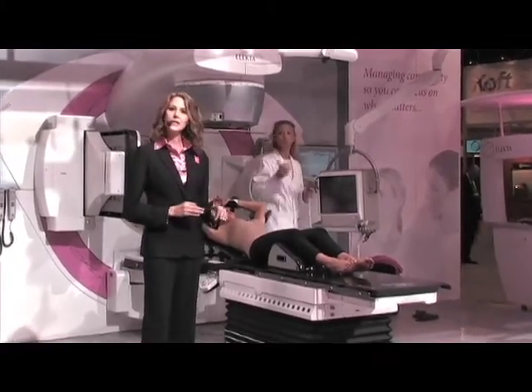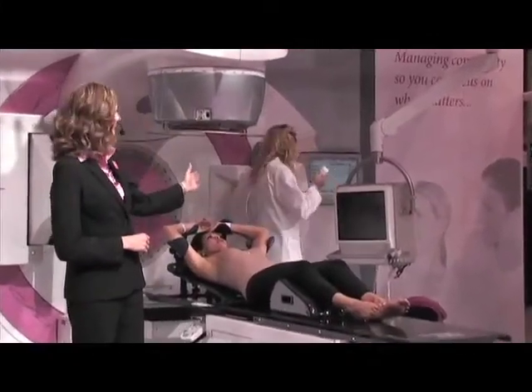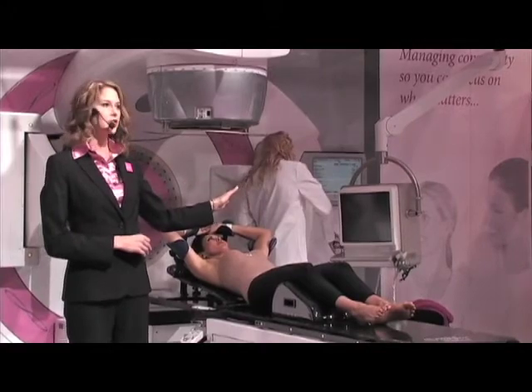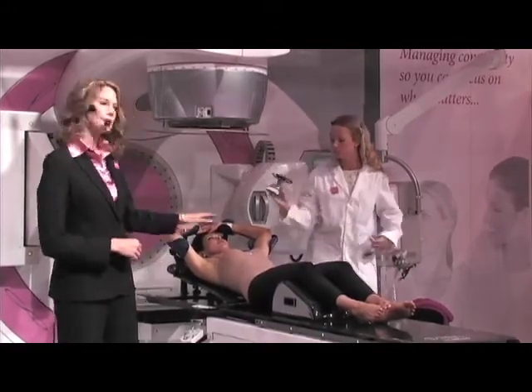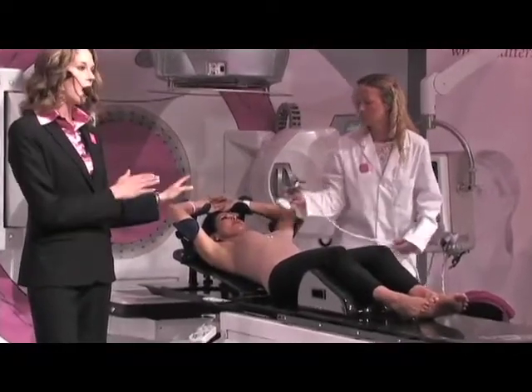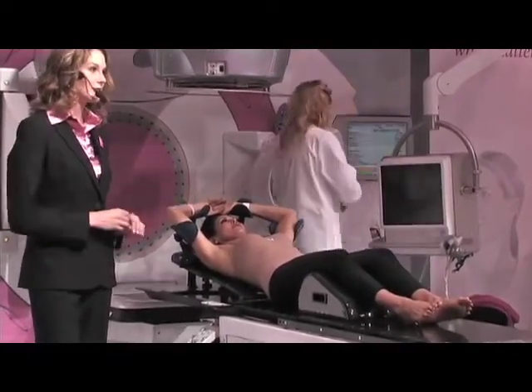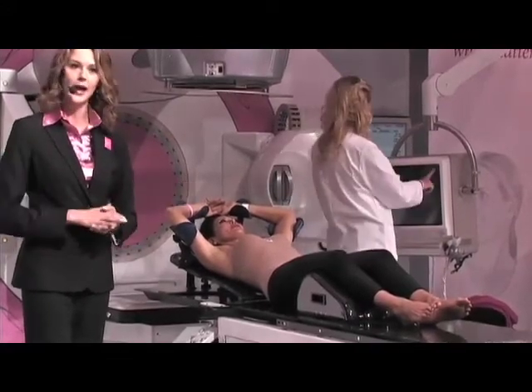With breakthrough 3D ultrasound imaging, Electa's Clarity product is taking soft tissue visualization to new and unsurpassed levels. As you can see, with a quick and gentle sweep our therapist is acquiring hundreds of images in seconds to create a detailed volumetric view of the target anatomy.